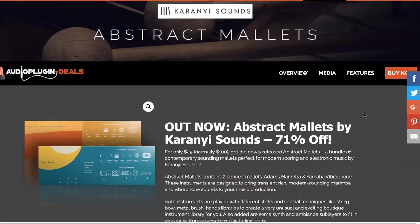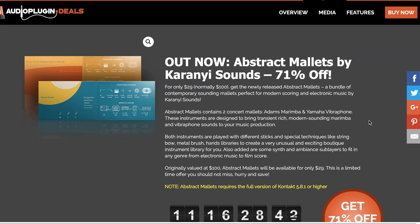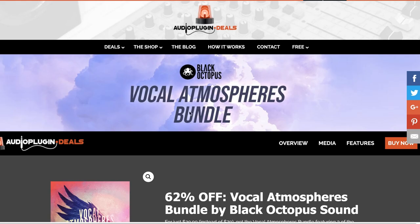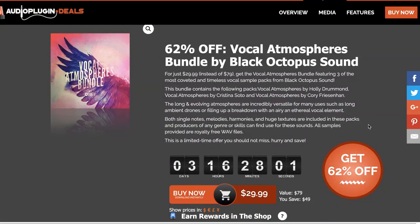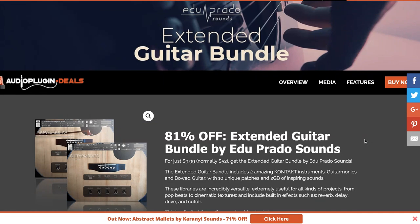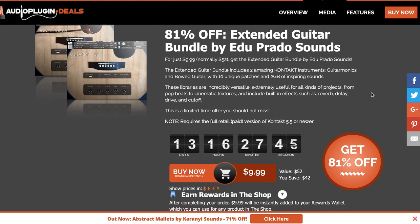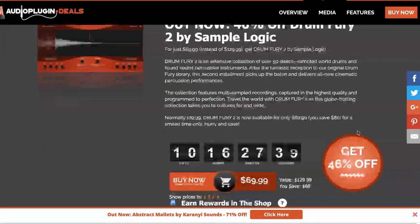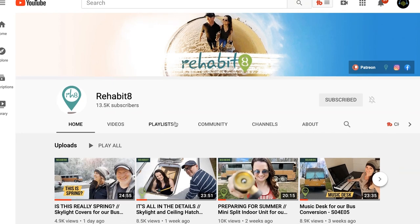Karyani Sounds Abstract Mallets includes two concert mallets with Adams Marimba and Yamaha Vibraphone, available now for $29, normally $110. Also at Audio Plugin Deals, Vocal Atmospheres by Black Octopus is available now for $29.99, normally $79. The Extended Guitar Bundle by Edu Prado is available at 81% off — two Kontakt instruments now $9.99, normally $52. You can also pick up Drum Fury 2 over at Audio Plugin Deals at the same price as from the developer, $69.99.